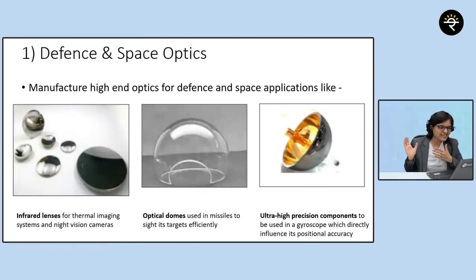Looking at the pictures, first you can see infrared lenses used for thermal imaging — basically night vision cameras that capture images even in low light. The company also manufactures optical domes used in missiles to sight targets efficiently. They also manufacture ultra high precision components used in a gyroscope, which helps determine positional accuracy.